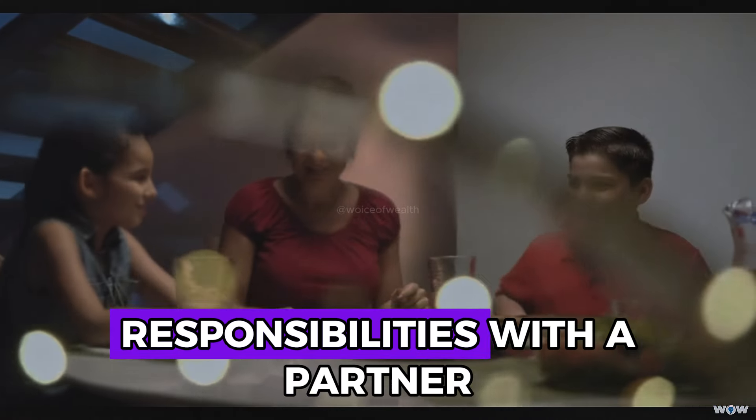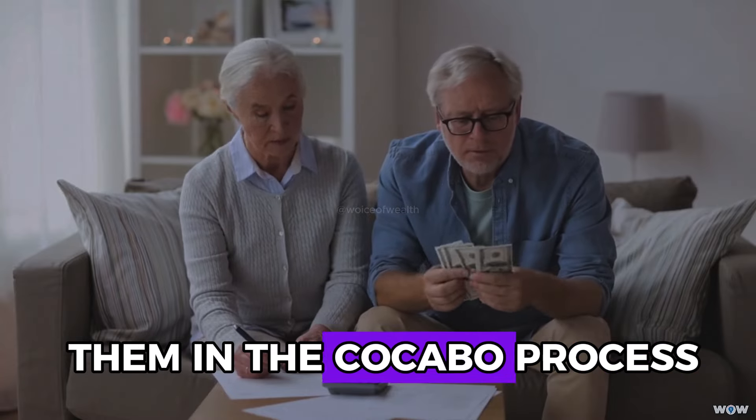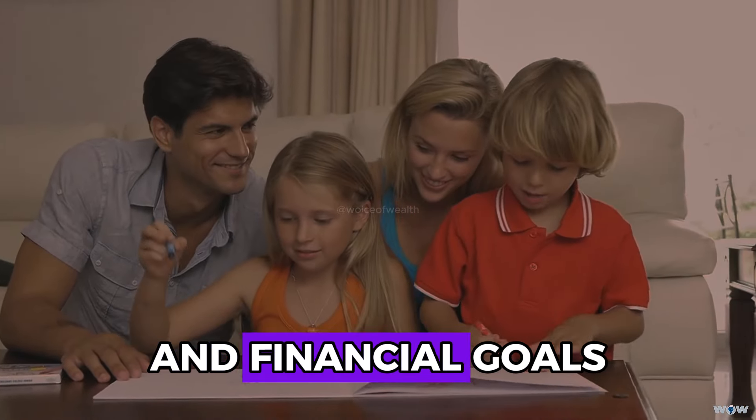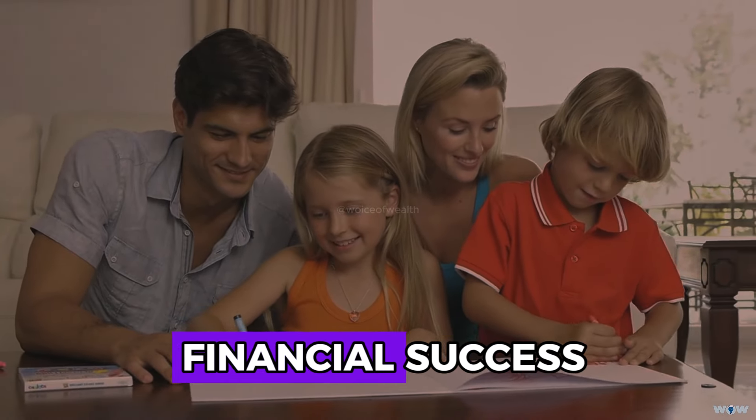If you share financial responsibilities with a partner or family members, involve them in the Kakebo process. Open communication about budgeting and financial goals can help align everyone's spending habits and contribute to collective financial success.